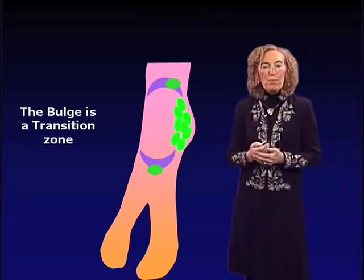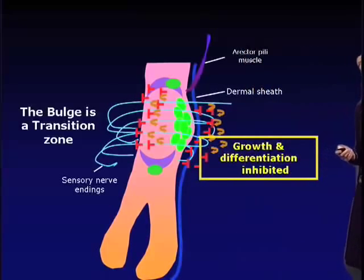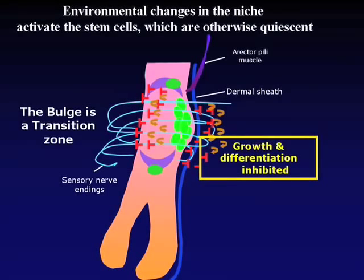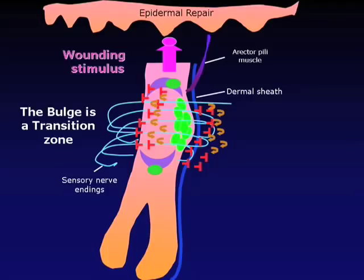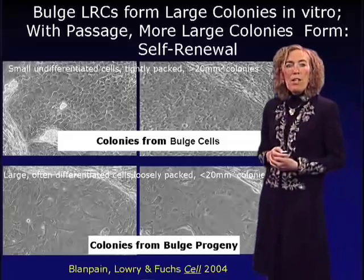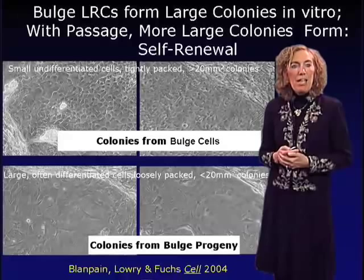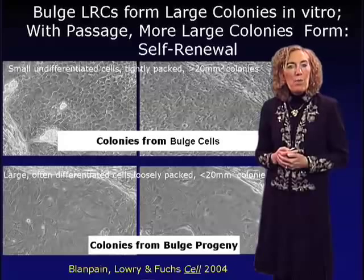The bulge is a transition zone where quiescent stem cells await activation. In response to a wound stimulus, these cells are prompted to move upward to repair the epidermis. In response to a dermal papillae or mesenchymal stimulus, they are activated to exit at the base of the niche, give rise to the hair follicle, and that follicle produces the new hair. We can take these label-retaining cells, place them into culture, and study what happens.